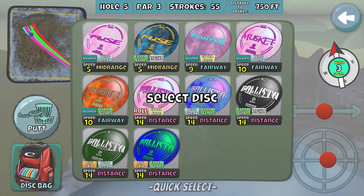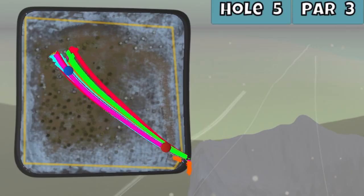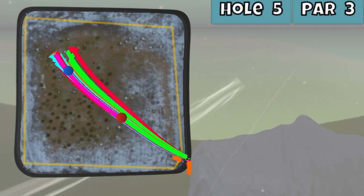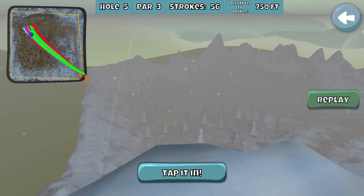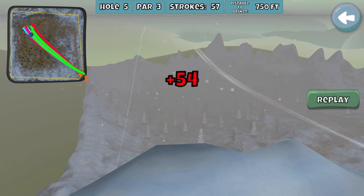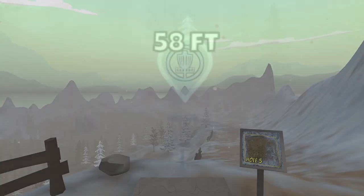Attempt number 56. Here we go — there's a little bit more left to this one. Come on... get in... oh no. That sound means it's on top of the basket. And we have to start over — there's no rethrow on tap-ins. So we have to climb the mountain again.